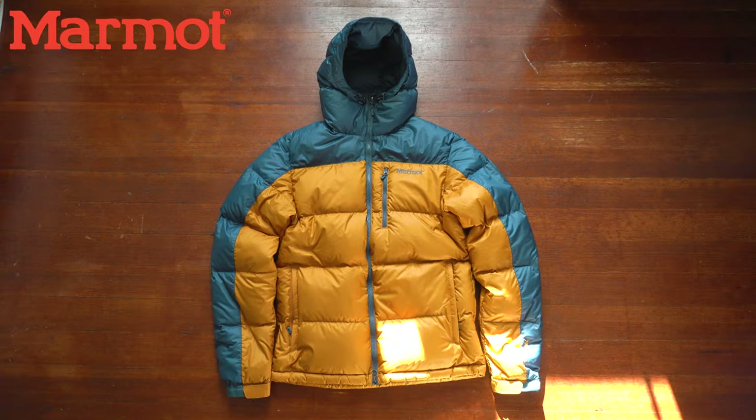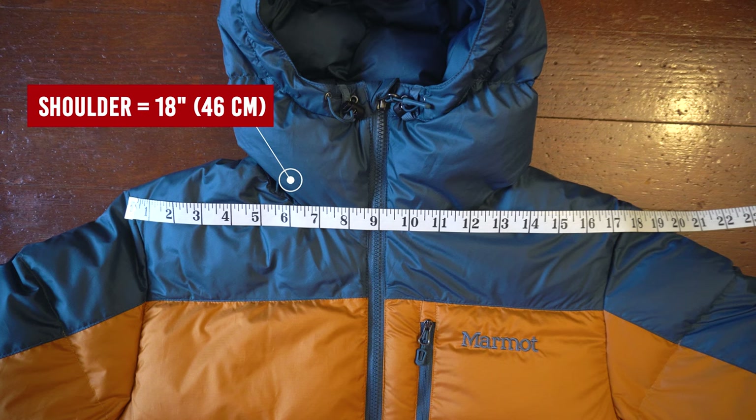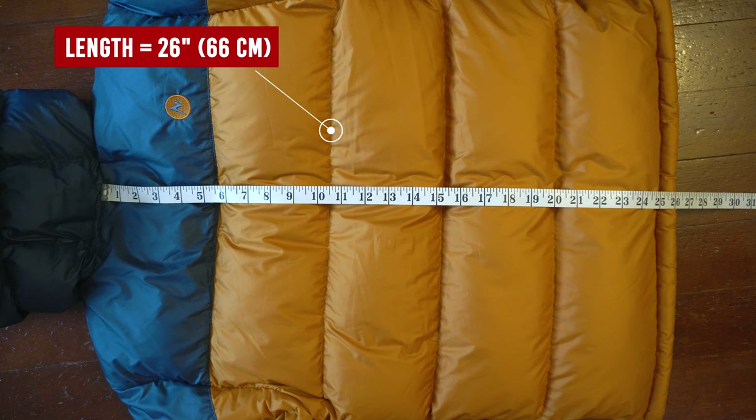Now time to give this jacket a rating. For functionality I'll give it a 7 — this jacket is very simple, has all the essentials but nothing more. Moving on to fit: shoulder-to-shoulder measures 18 inches, chest length measures 20 inches, sleeve length is 26.5 inches, and the overall length is 26 inches.